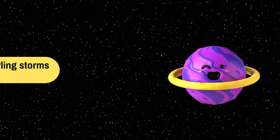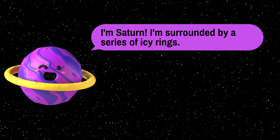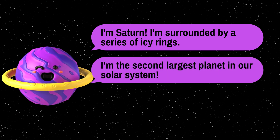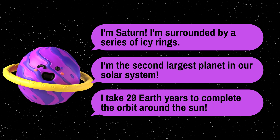Say hello to Saturn, famous for its beautiful rings made of ice and rock particles. It's the second-largest planet and takes approximately 29 Earth years to complete one orbit around the sun.